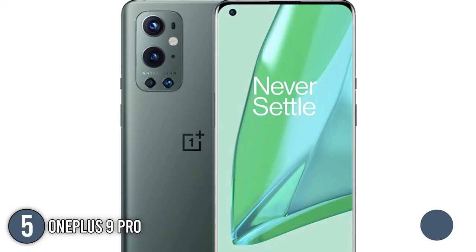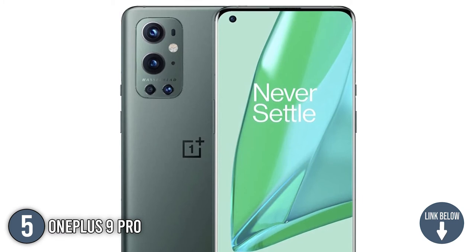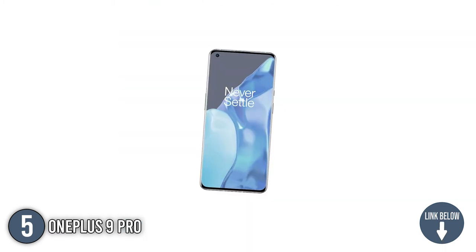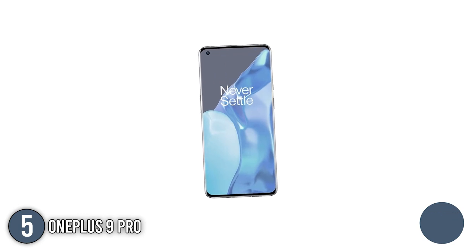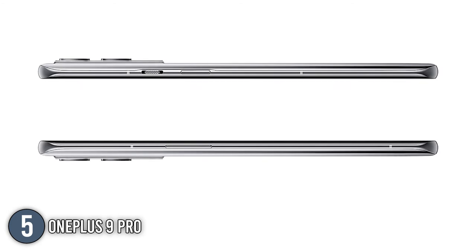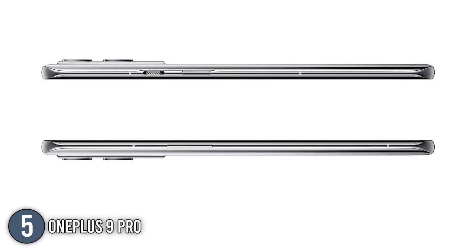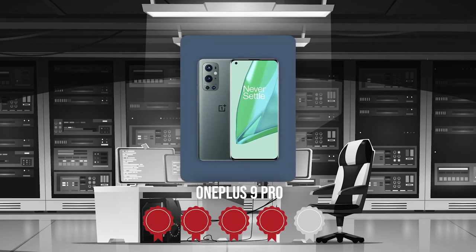The fifth gaming phone on our list is the OnePlus 9 Pro. It boasts a premium design with a 6.7-inch QHD display that offers high brightness and detail, as well as a super-smooth 120Hz refresh rate. Although the phone itself may be too large for some, the design is well worth the money, with a glass back and three color options. TrustedShoppingGuide.com has awarded the OnePlus 9 Pro a 4 badge rating.